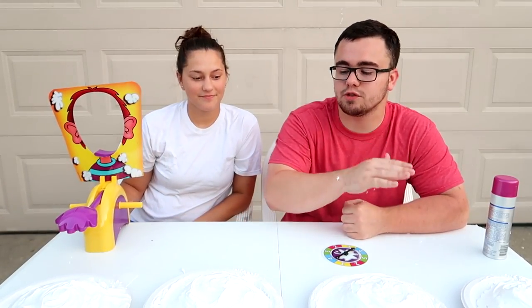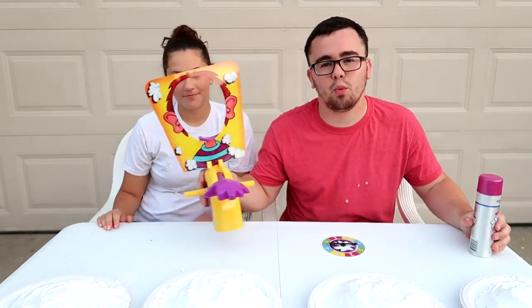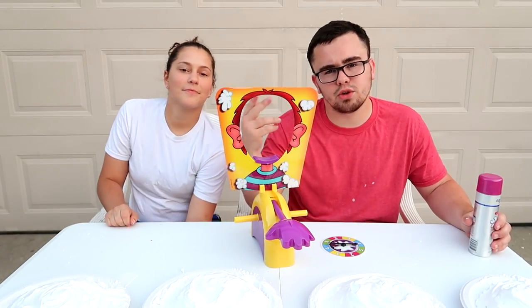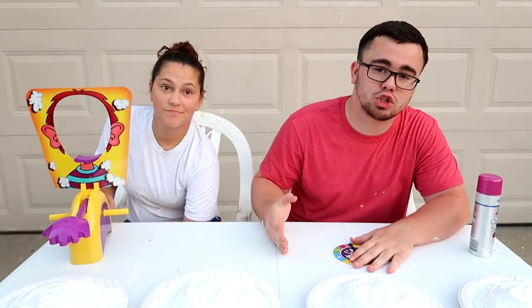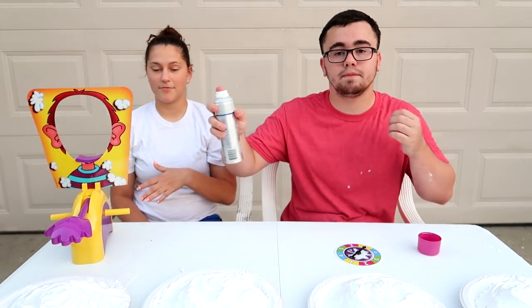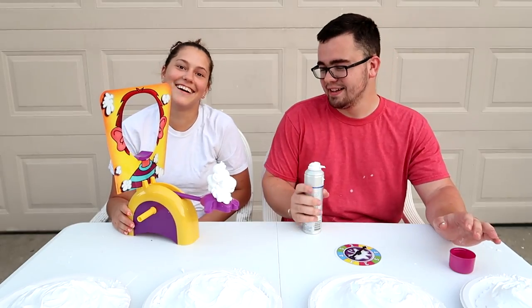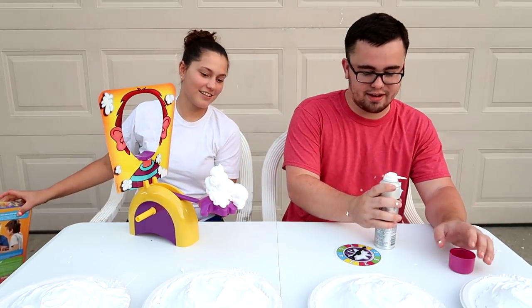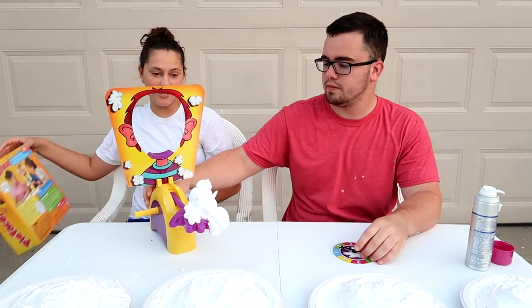There's four pies here. If you get pied in the face four times, you get every single one of these — vice versa. By the way, this is shaving cream, not whipped cream. This is a bit of an older challenge but we're doing it because we haven't done it yet. We're using shaving cream because it smells better and it's not sticky.